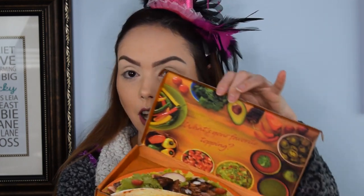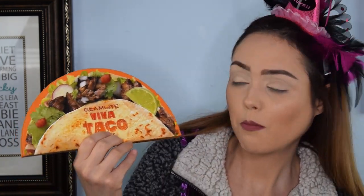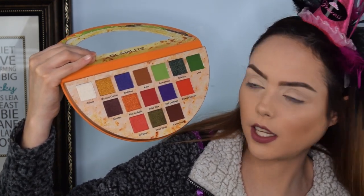For the Viva Taco palette, you get this cute little box, you open it up and it says 'What's your favorite topping?' It's got this just beautiful unique design inside, and then you get a taco-shaped palette — what more could anybody want? It is a taco-shaped eyeshadow palette, and when you open it up it just has some gorgeous bright, pigmented, shimmery and matte shades. I love all the names too — they really dig into the theme.